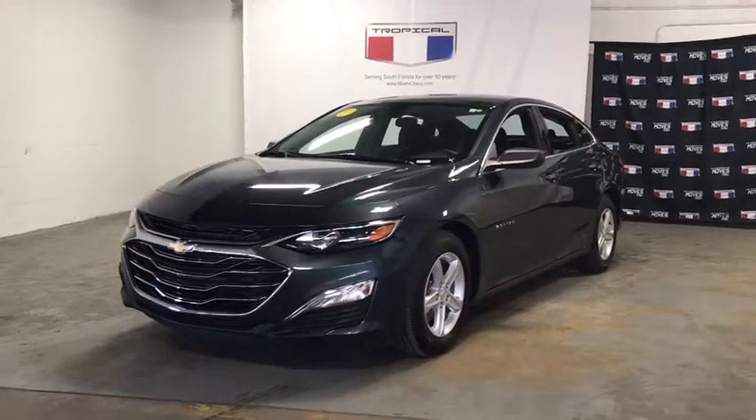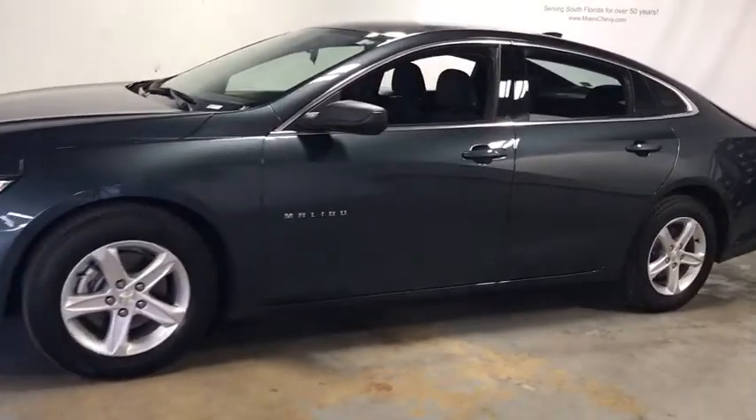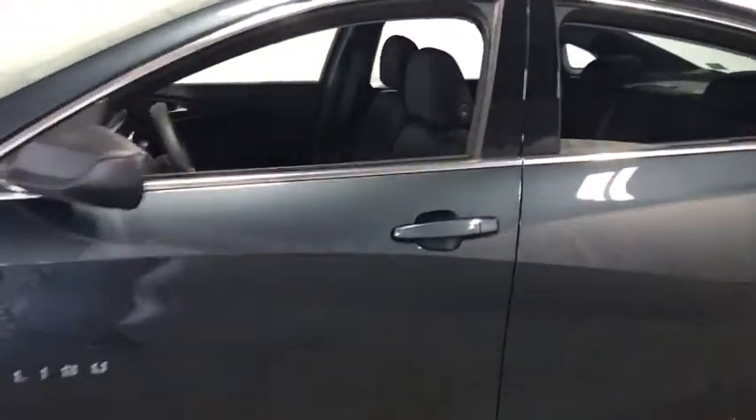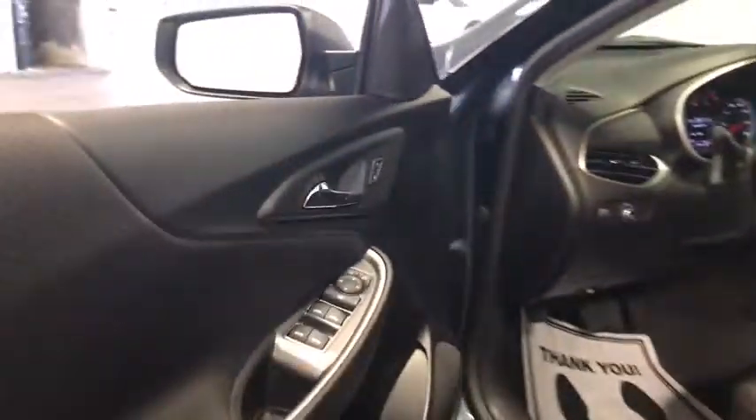Stop by and take a look at the 2020 Chevrolet Malibu, a combination of performance and fuel economy. The Malibu is a great commuting car. This vehicle has less than 3,000 miles. Here are some of this vehicle's great options.